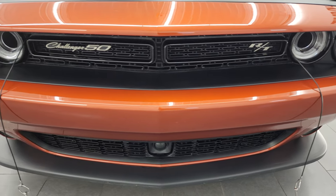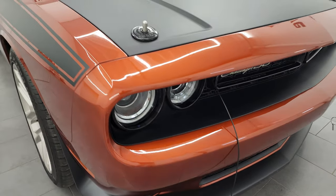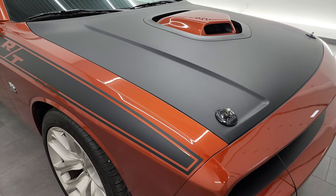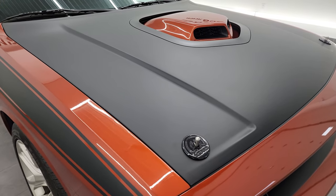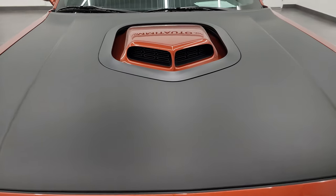It has a fresh oil and filter change. All the fluids have been checked and topped off and it is 100% ready to go. I'm going to go all the way around in this video — inside, start it up, take a look under the hood, take a look inside the trunk — just give you the most accurate representation I can of the car from this video.